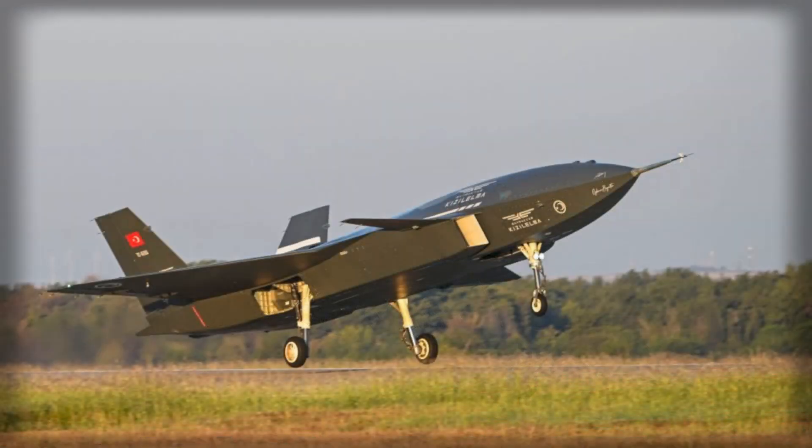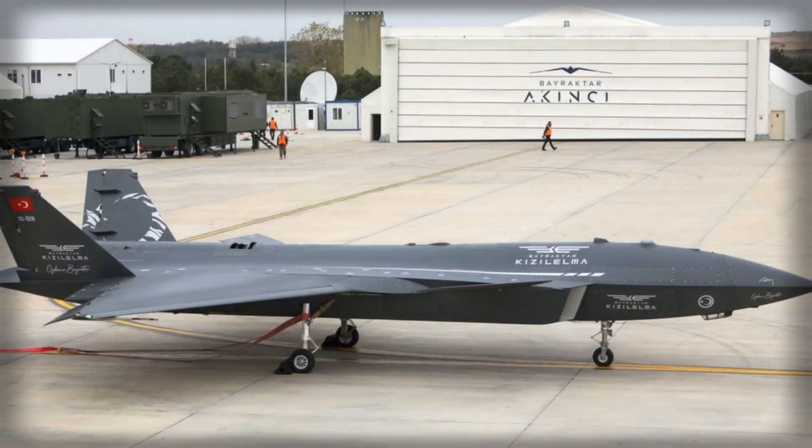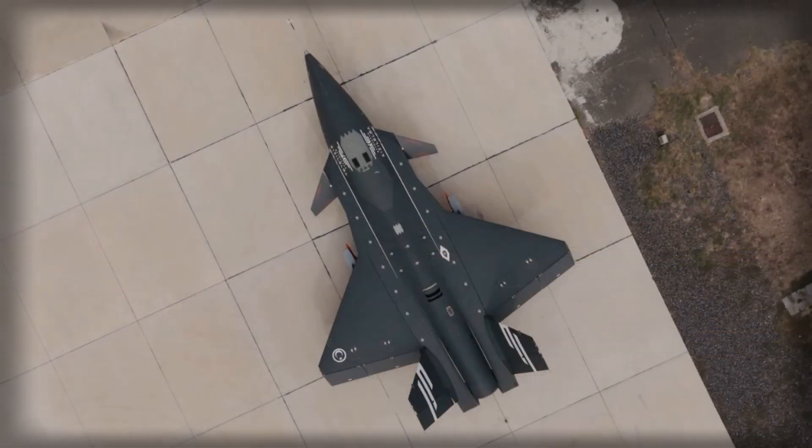In the coming months, attention will likely focus on high-speed envelope expansion, successful internal bay munitions deployment, and comprehensive reliability testing of the AI-322F engine. The integration of AESA radar and full EO-IR sensor systems will be crucial for validating the UAV's ability to perform autonomous targeting and reconnaissance in real-world scenarios. If these developments proceed as planned, Kizalelma could represent a significant step forward in unmanned combat aviation, combining speed, autonomy, payload versatility, and advanced sensors into a single platform capable of redefining tactical UAV operations.